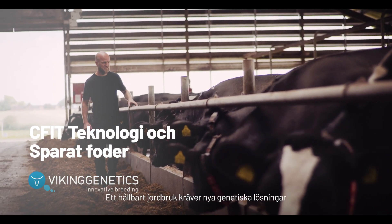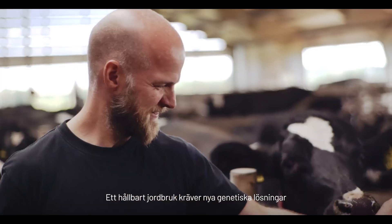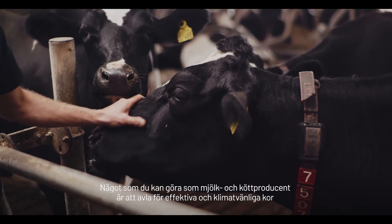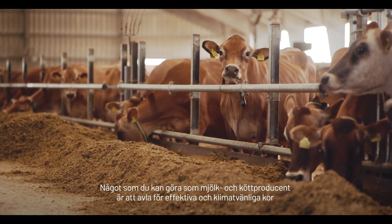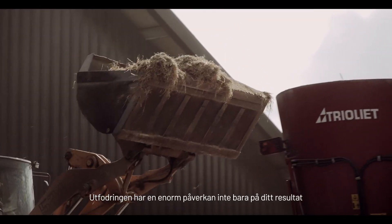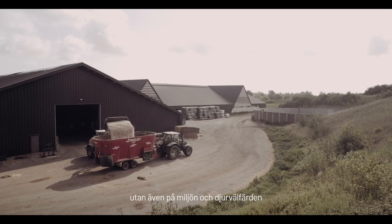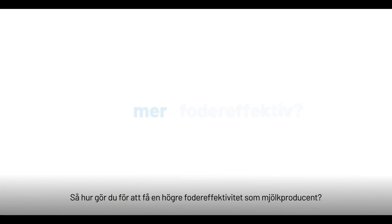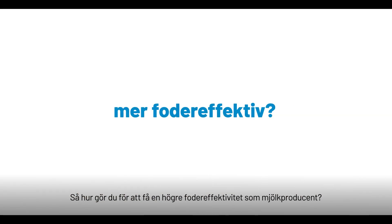Sustainable farming calls for new genetic solutions. Something you can do as a dairy and beef producer is to breed efficient and climate-friendly cows. Feed has an enormous impact not only on our bottom line but also on the environment and animal welfare. So how do you actually become more feed efficient as a farmer?